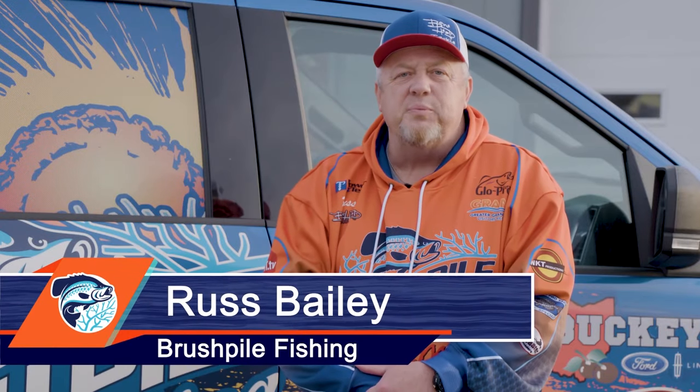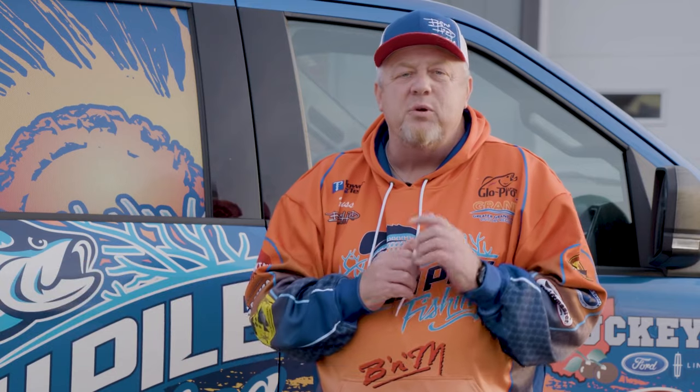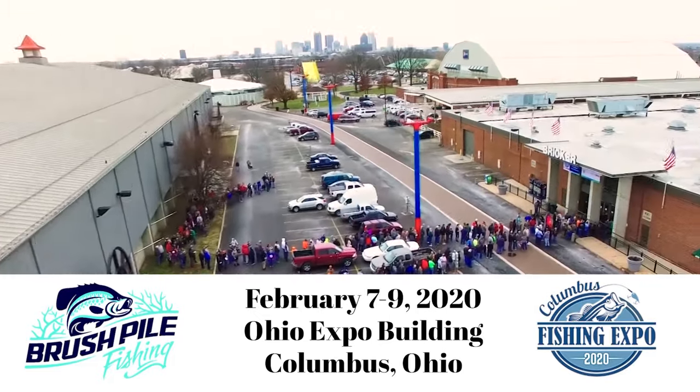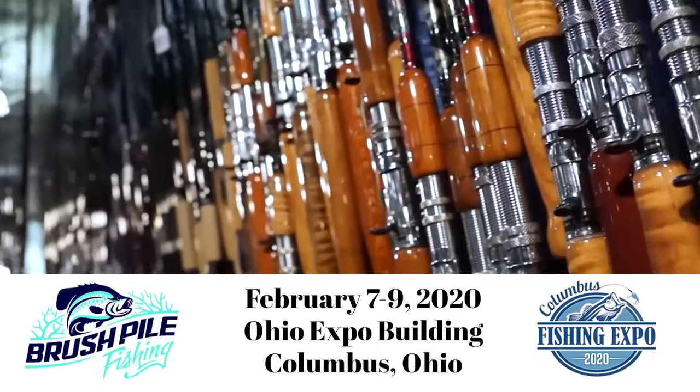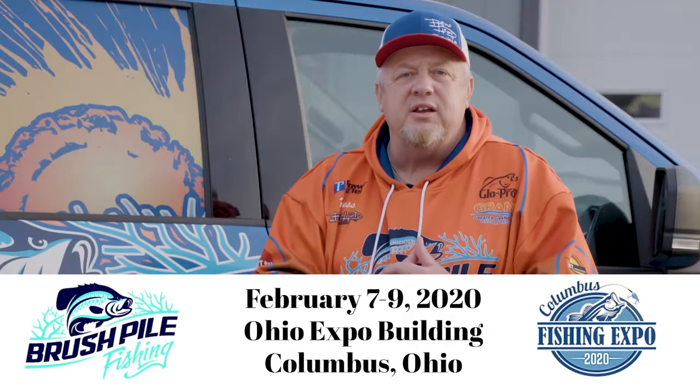Russ Bailey here from Brush Pile Fishing. Exciting news — we're going to be at the Columbus Fishing Expo, February 7th through 9th. Our booth will be there. We'll be doing seminars on power trolling, single pole, and shallow water techniques. Don't miss it — February 7th through 9th, the Columbus Fishing Expo.